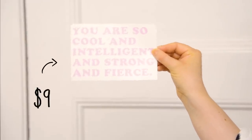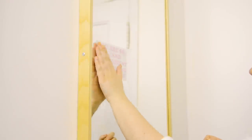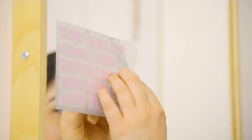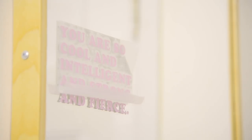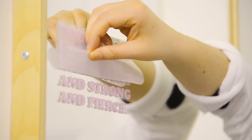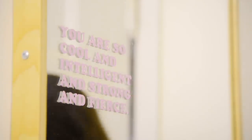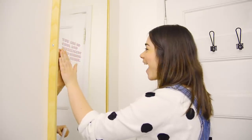A really fun addition to this wall mirror is a cute little decal with an inspirational quote — it's a little cheesy but also empowering. For nine dollars you can have an inspirational quote on your mirror to look at every day. Little updates like this can make all the difference if you don't want to transform your entire bathroom from the ground up.